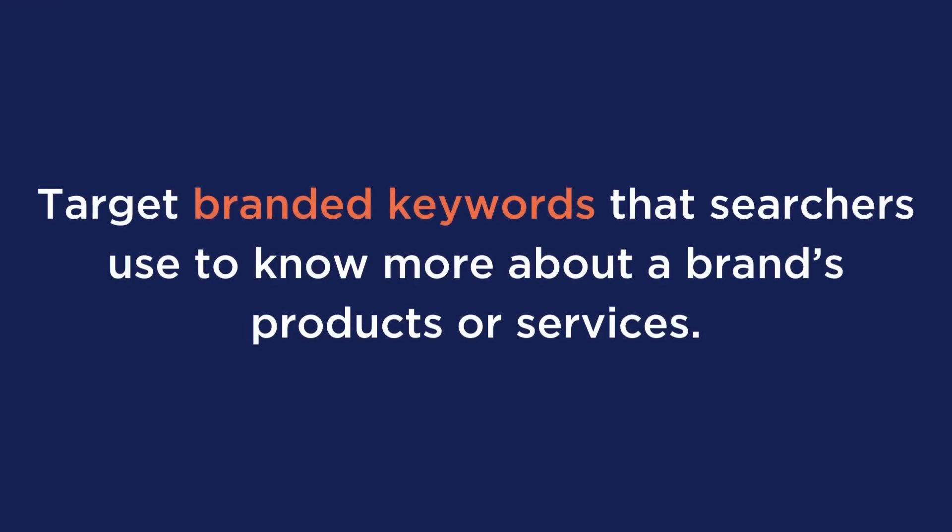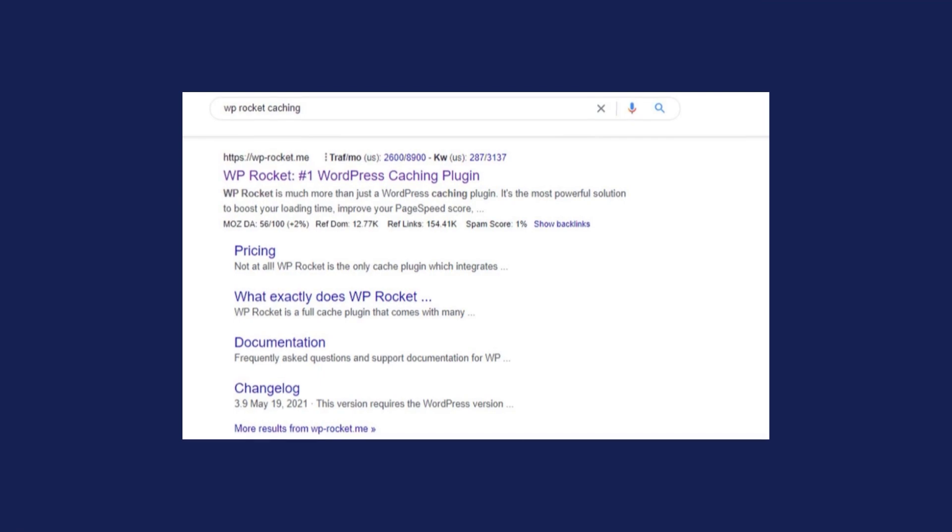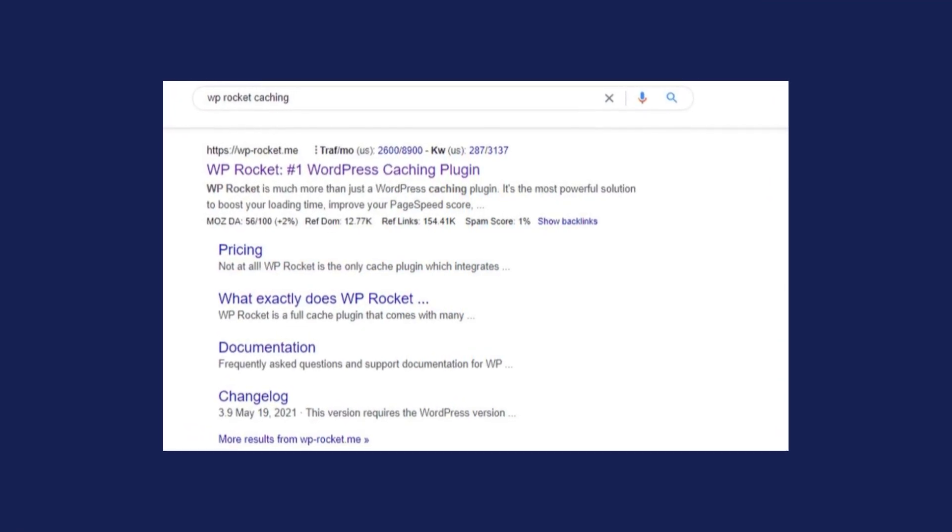Also, make sure to use branded keywords that searchers use to know more about a brand's products or services. They can include the brand name and the product, such as WP Rocket for WordPress or WP Rocket caching. And since there's very little competition on the search for these keywords, you control the messaging behind the keywords your brand is linked to.